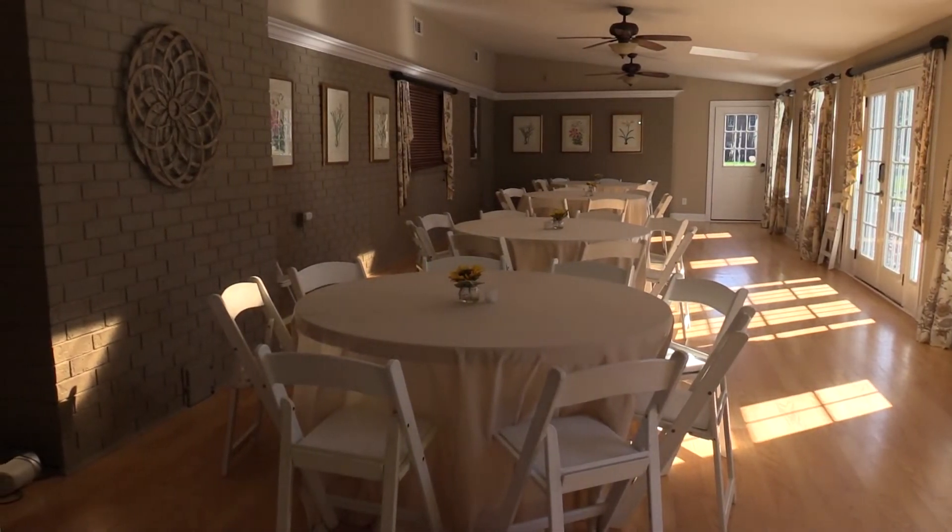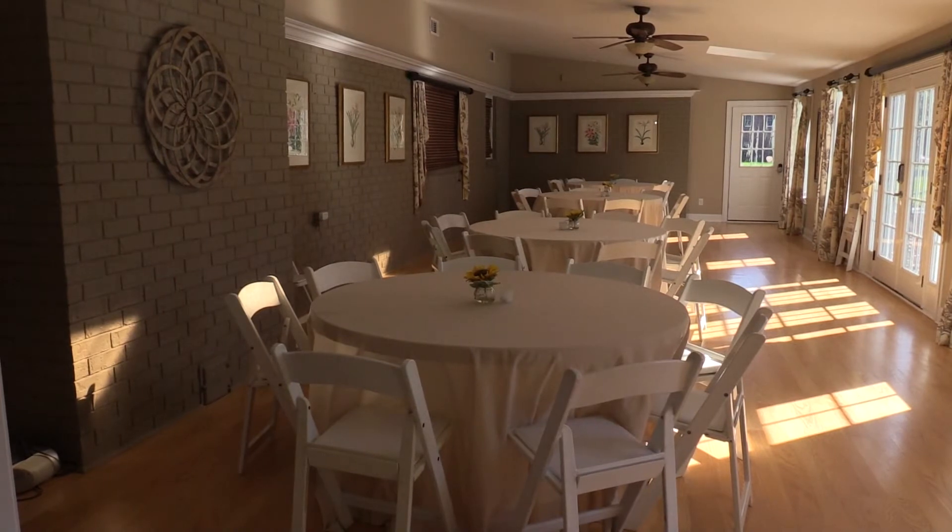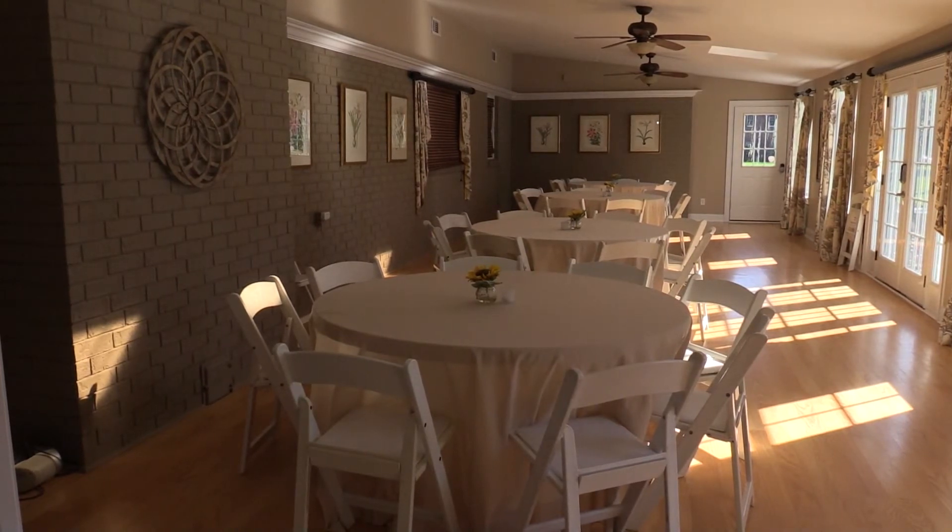This is also a great room to have a small dinner party, a Christmas party, a buffet for a wedding, anything along those lines. This is the back patio room and it is very, very versatile.